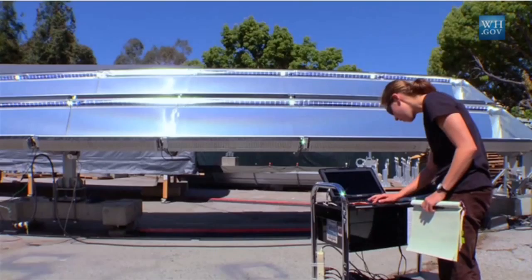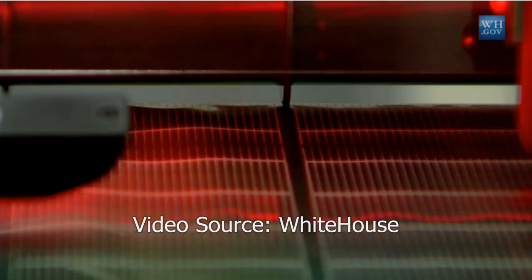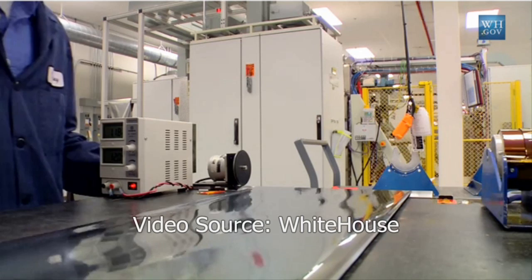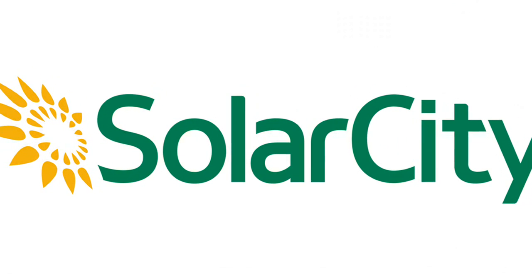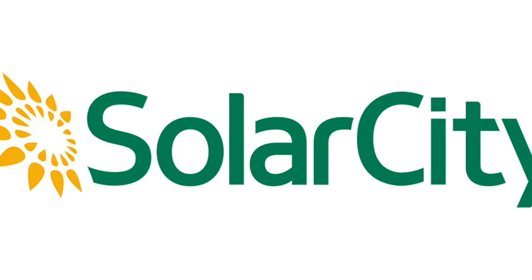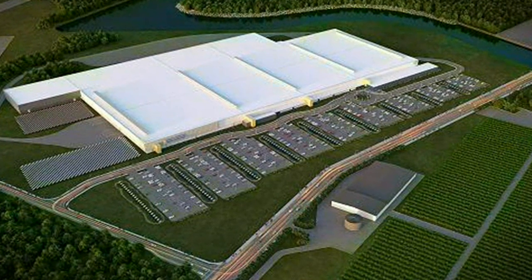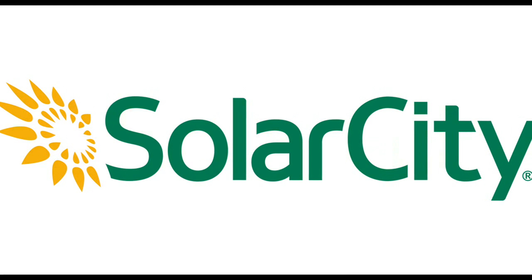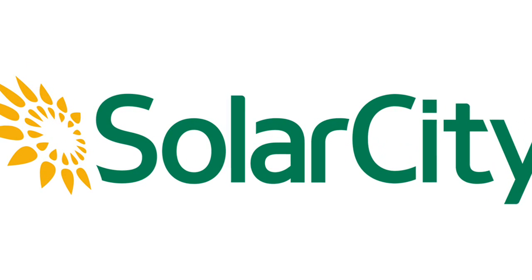SolarCity will begin producing the first modules in small quantities this month at its 100-megawatt pilot facility, but the majority of the new solar panels will ultimately be produced at SolarCity's 1-gigawatt facility in Buffalo, New York. SolarCity expects to be producing between 9,000 to 10,000 solar panels each day when the Buffalo facility reaches full capacity.